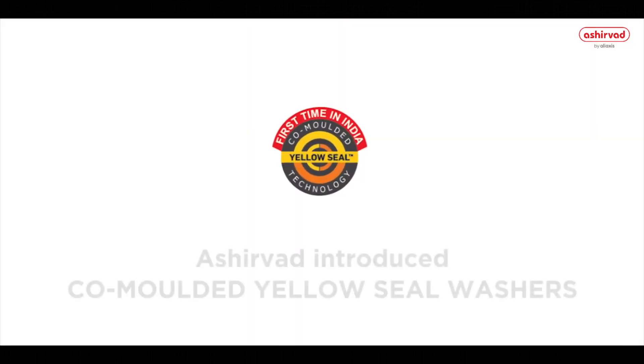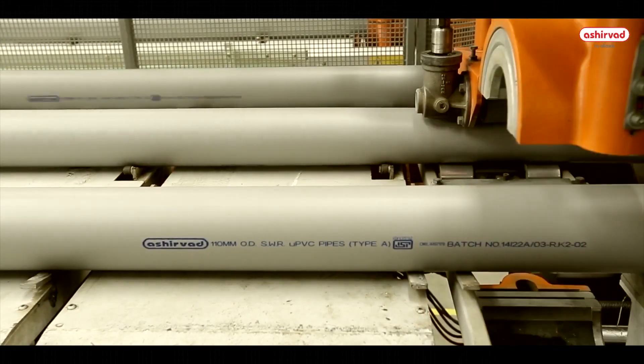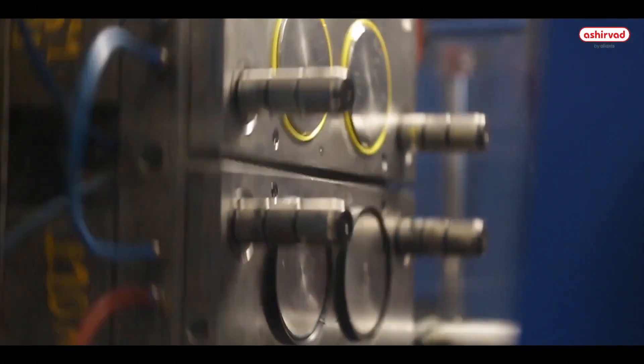Ashirwad is the first in India to introduce co-moulded O-ring for the pushfit system to ensure 100% leak-proof joints, along with providing adequate scope for thermal expansion and contraction.